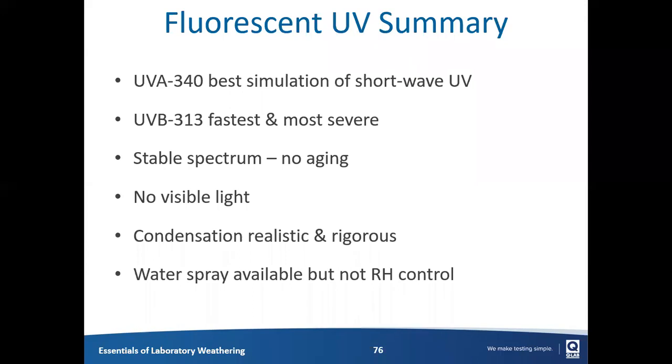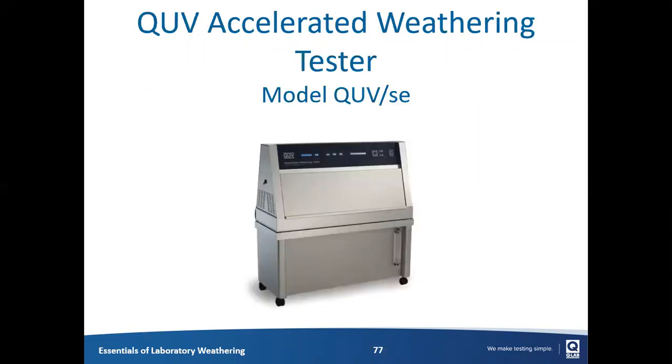To summarize fluorescent UV testing: the UVA-340 lamps are the most common and give the best simulation of the short-wave portion of the ultraviolet spectrum. They don't generate visible light or infrared. For a faster, more severe but less realistic test, UVB lamps are available. These lamps don't age over time — their spectrum doesn't shift over their entire lifetime. And UV fluorescent devices have the ability to produce hot condensation, which is realistic as well as strenuous for materials. Relative humidity can't be controlled in a fluorescent UV, but water spray is available for some specialized tests.